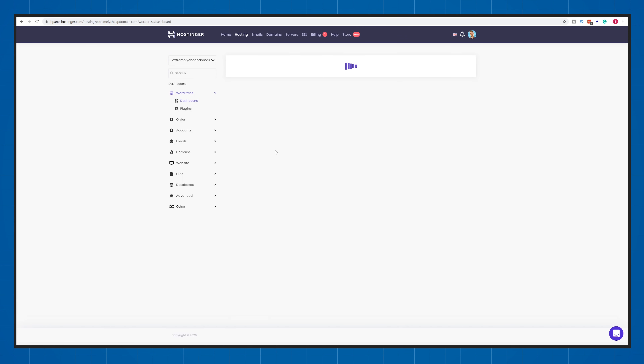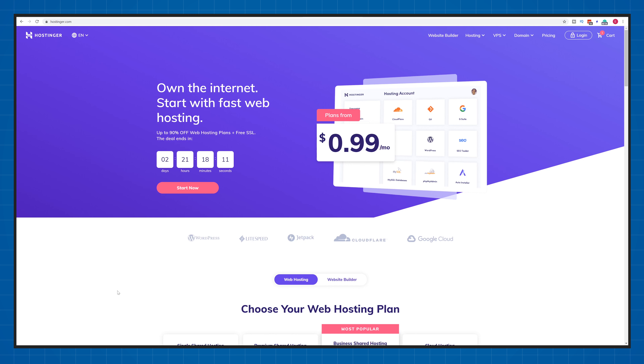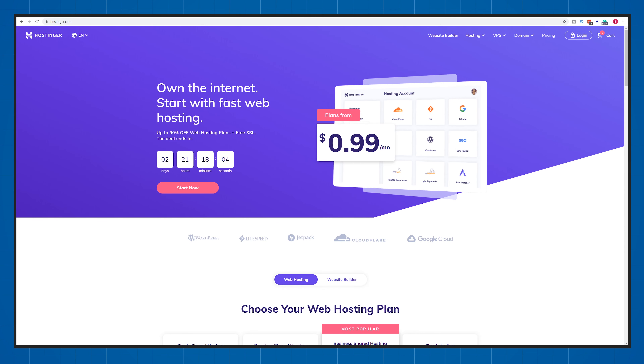A really big advantage that often gets overlooked is that you get to choose the physical location of your servers. Hostinger has data centers in the US, Europe, and Asia. So if you know your users will be from the United States, choose the US data center; if you expect European visitors, choose European data centers. Not every web hosting company lets you choose, and having the physical location selected by you allows better performance for your users.